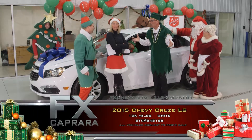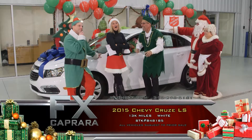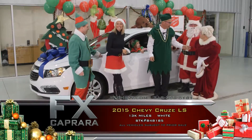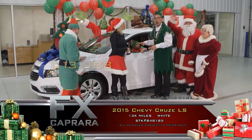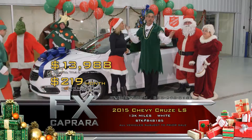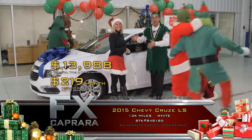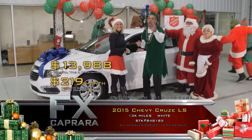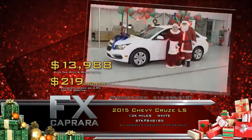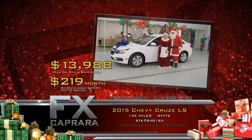This is a great car for our customers that might have some credit problems. Credit Elf — we're so close to Christmas. Can we delay the payment maybe for 90 days? We'll do it. 2015 Chevrolet Cruze LT for just $13,988, or a low payment of $219 a month. And you're driving. Why would you look at some 2008, 2009, or 2012 with 40,000 miles when you can buy a 13,000-mile one? We've got a truckload of them, so you better hurry right here at FX Caprera in Pulaski.